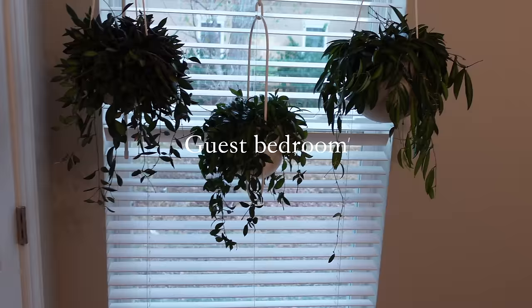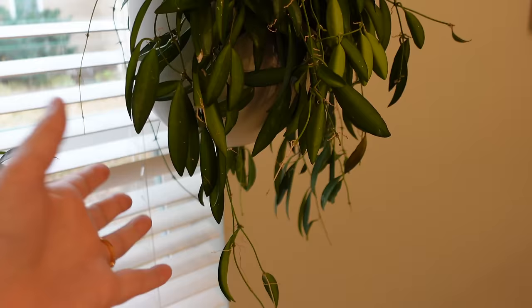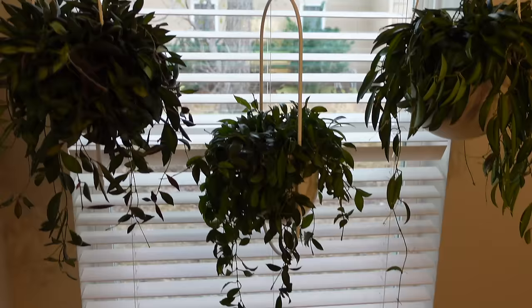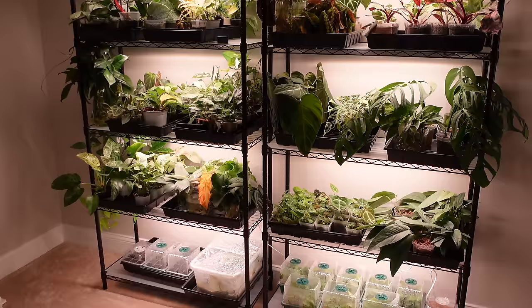I wanted to show you the hoyas in here — they are doing so well since the whole repot situation. I have not noticed any shock whatsoever. The leaves feel nice and plump like they're hydrated. I'm still not much of a fan of the bar light, so I may look for something else and switch it out, but for now it works and I'm happy with how the plants look hanging here.